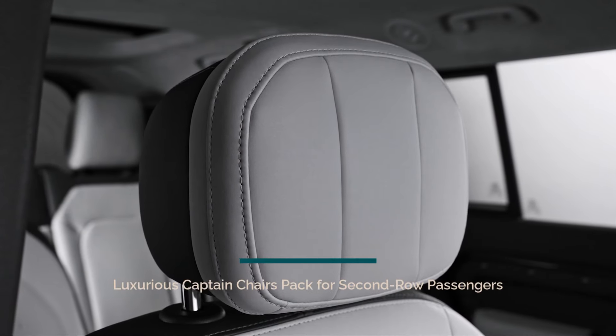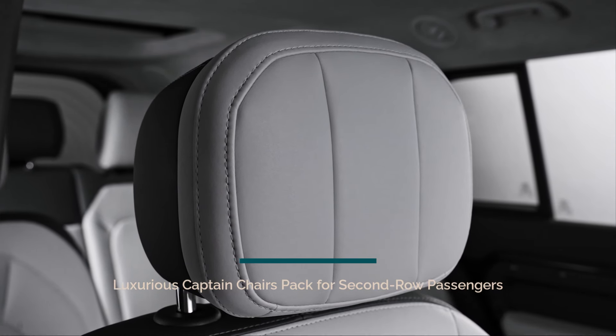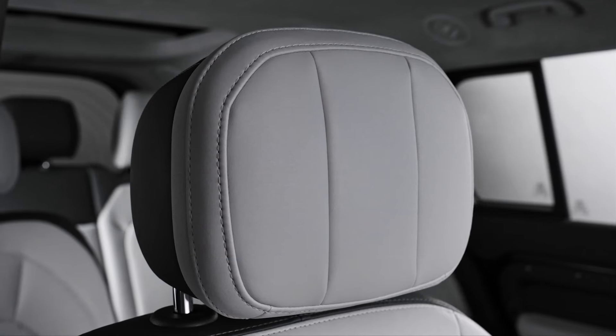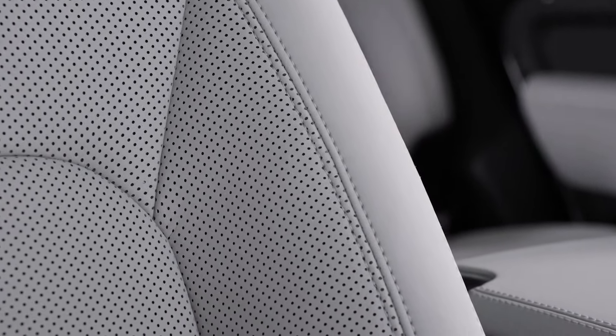One of the standout features of the Defender 130 is the new Captain Chairs pack, designed to provide ultimate comfort and spaciousness for second-row passengers. This luxurious option includes two individual seats with heating and cooling technology, ensuring optimal comfort regardless of the climate. These seats are separated by an aisle, allowing easy access to the third row and providing an elegant walk-through experience.